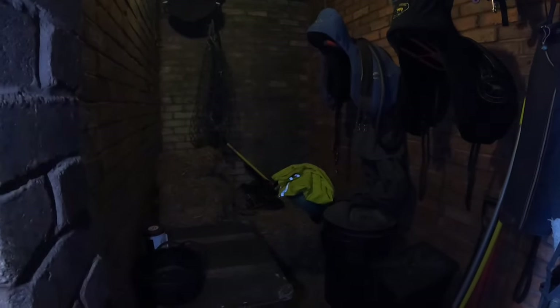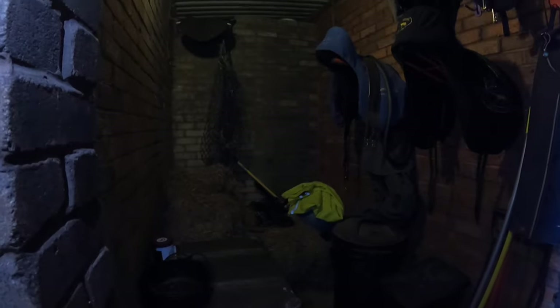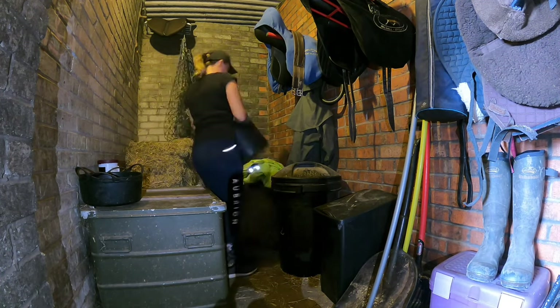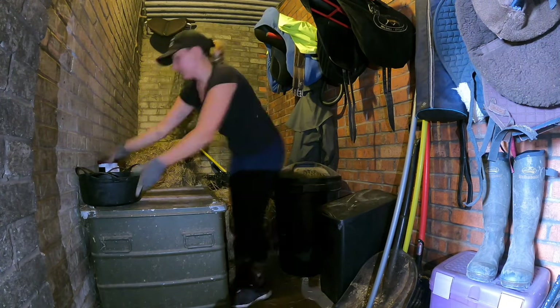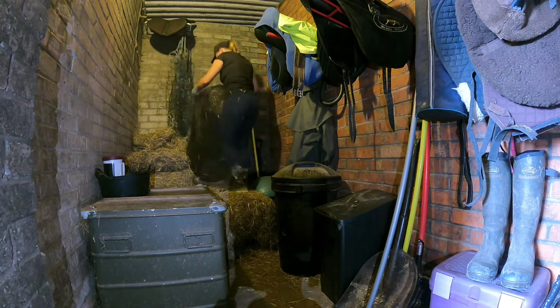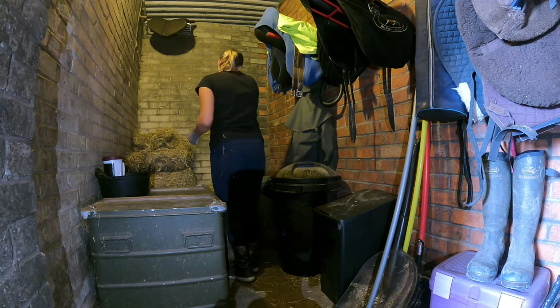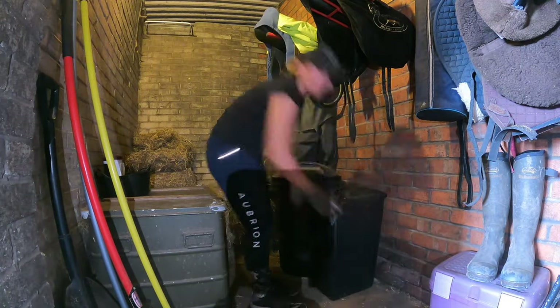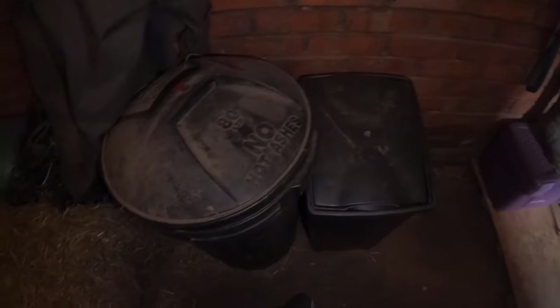That's pretty much this side of the tack room done. Now I'm going to show you the far end, though it is really dark over there. I've made a space down here for where our new feed bin will go — the feed bags can be poured into that — so that's why there's a gap there.